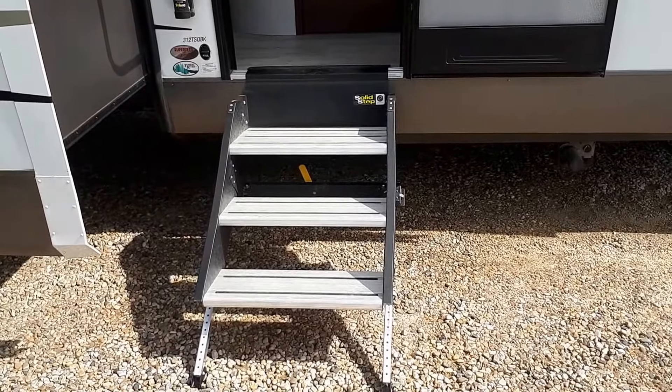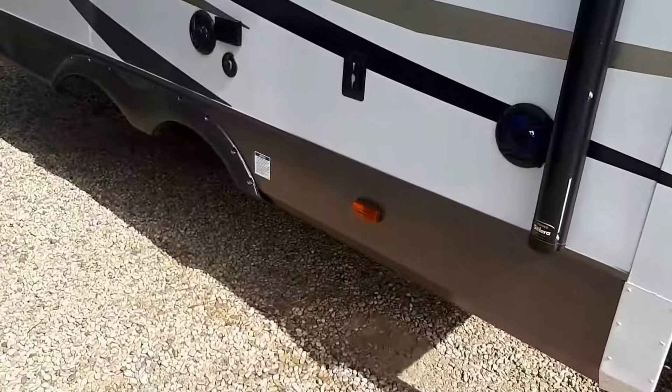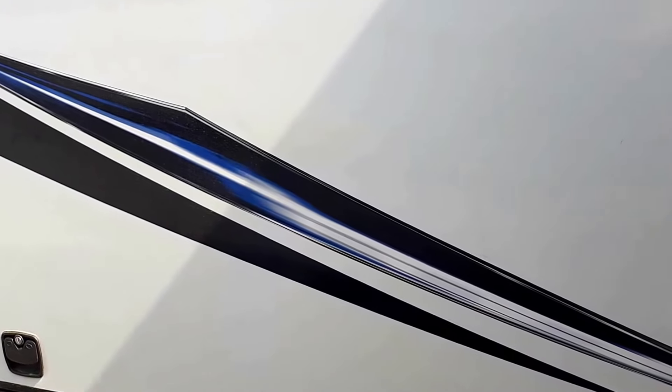If you notice here, we have the nice airplane steps, which is going to make it easier to get in and out of the trailer. Outside speakers and an outside kitchen.